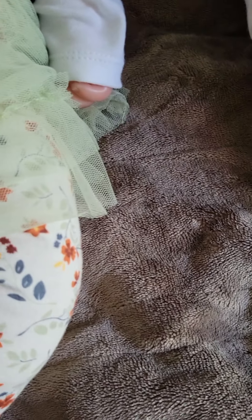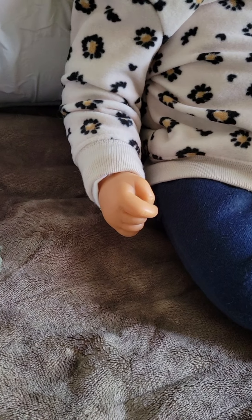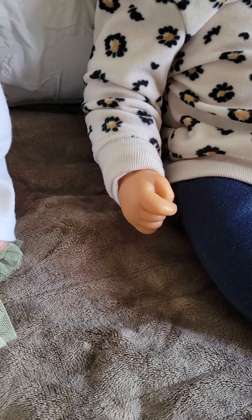Hi everybody, welcome back to B&R River family. I have Emmy and I have a new baby, which isn't really that new.